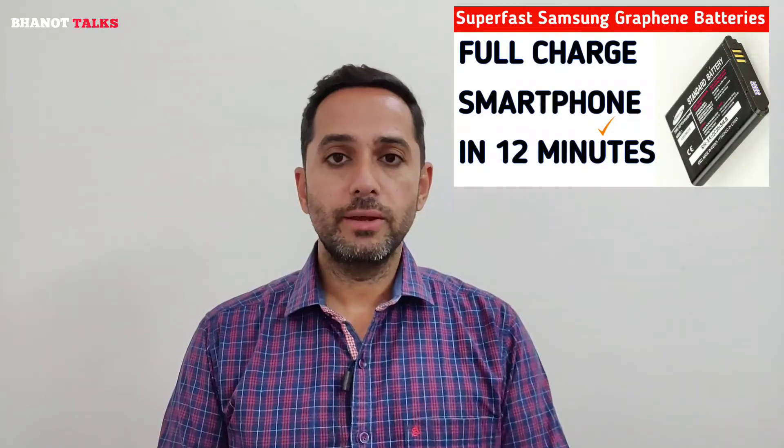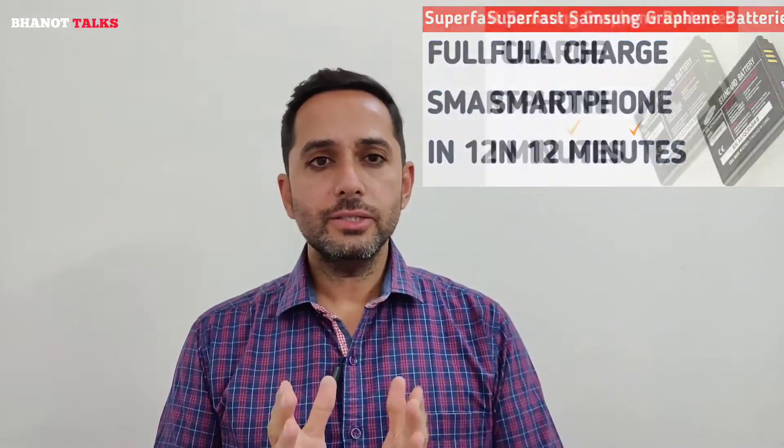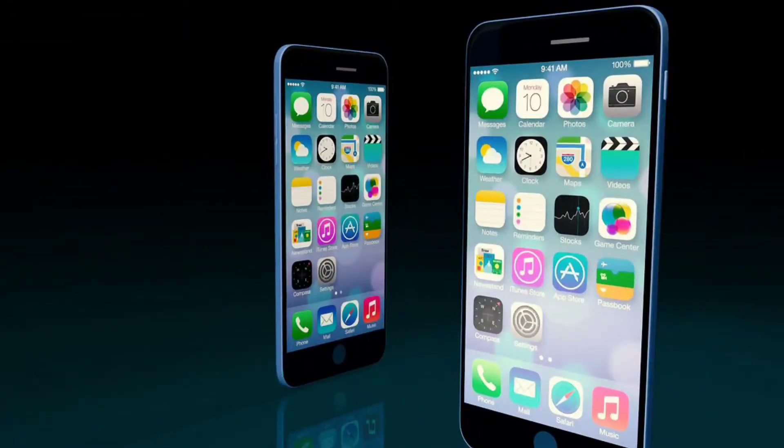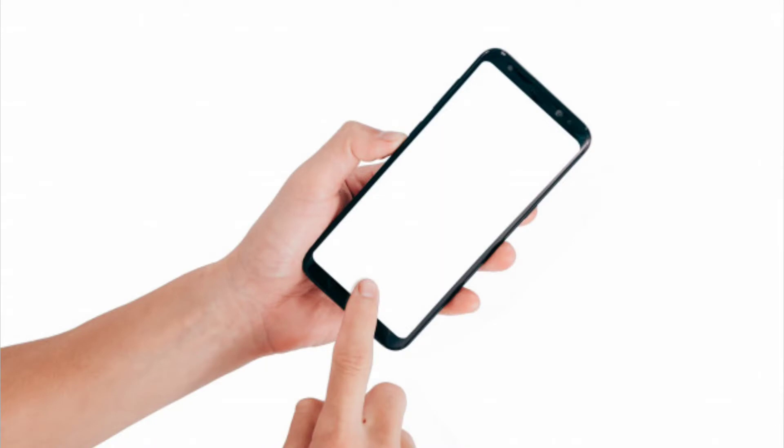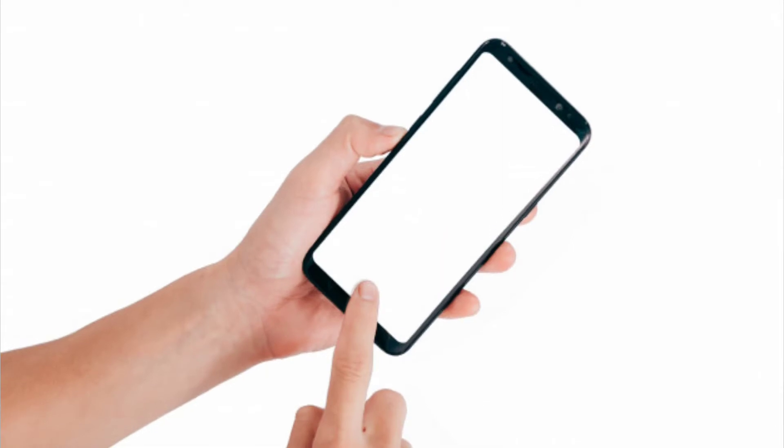Hi guys, good evening — Sumit Bhanot here. Today we are going to talk about something really very interesting regarding our smartphone batteries. We all know that our smartphones have come quite an age, because all the different things — the display, the processor, the RAM — in each of these things we have seen a rapid development, but one thing which is still lacking in our smartphones is the battery.